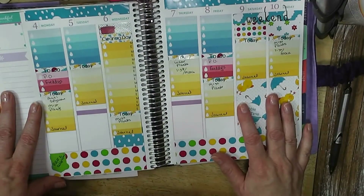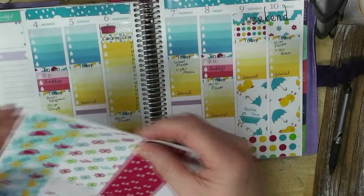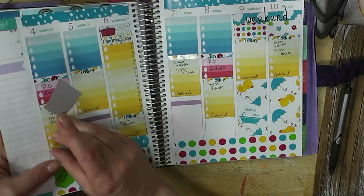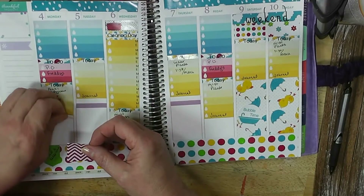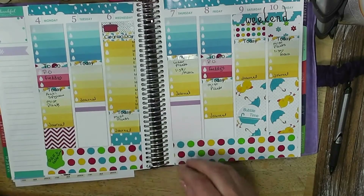That took care of all of my things. I apologize again for the cat wandering through here being obnoxious — he's being very loud. I need to peel that up. I forgot to put this down first.